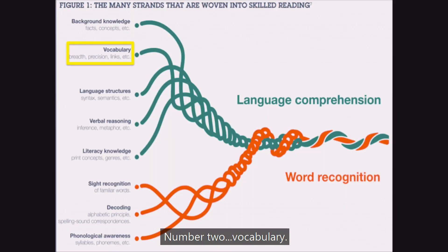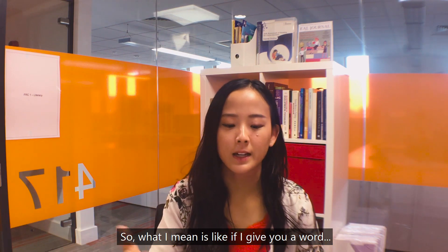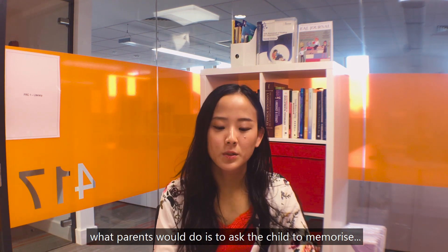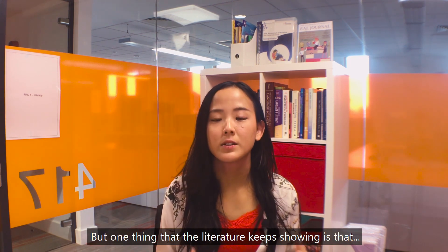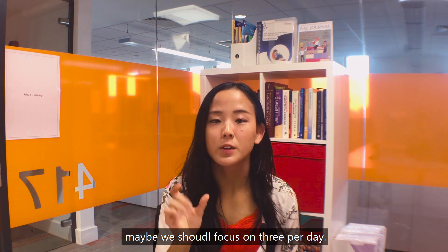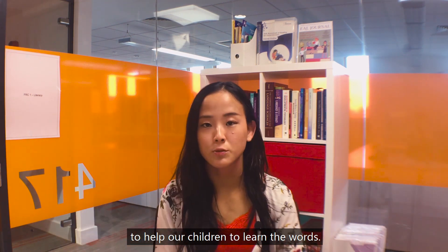Number two is vocabulary. When we talk about vocabulary, it's not only important to know a lot of words — it's also important to know the depth of the words. For example, many parents, especially Asian parents, ask their child to memorize 10 new English words every day. But the literature shows that rather than focusing on 10 new words, we should focus on maybe three per day — a smaller number, but with more depth.